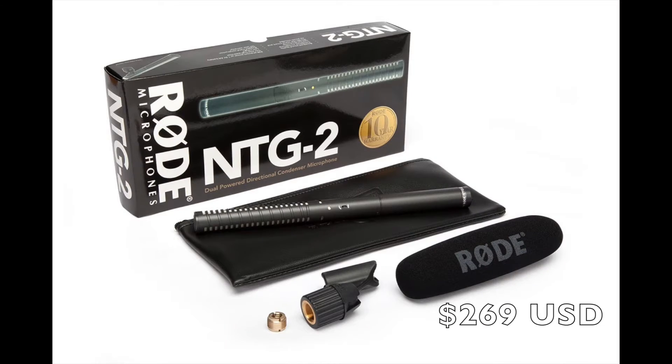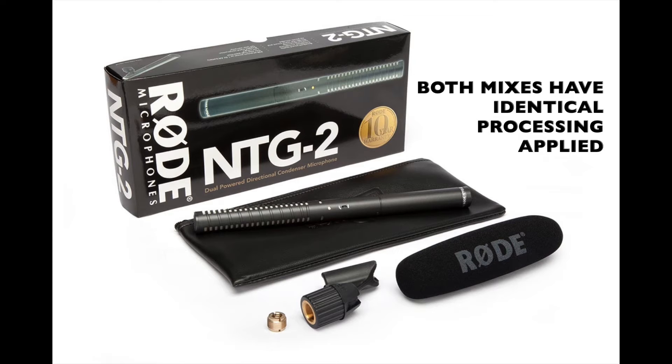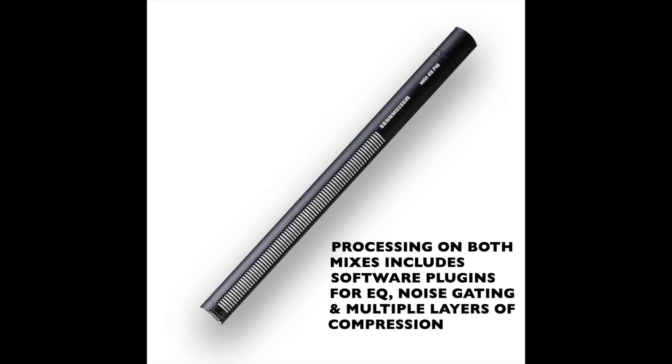Let's find out. Here is the ad copy fully processed with EQ, compression, noise gating, and a music bed, played twice for comparison — first the Sennheiser, then the Rode: 'It's the Memorial Day sales event at Graham Auto Group. Save hundreds on new and used vehicles at any of our three locations. It's our biggest sales event of the year, and it's on now.' Let's listen one more time: 'It's the Memorial Day sales event at Graham Auto Group. Save hundreds on new and used vehicles at any of our three locations. It's our biggest sales event of the year, and it's on now.'